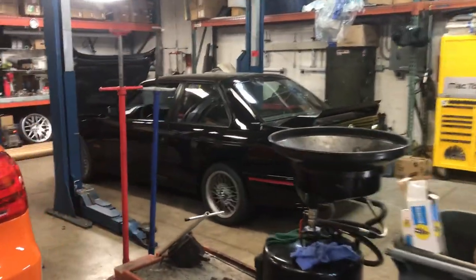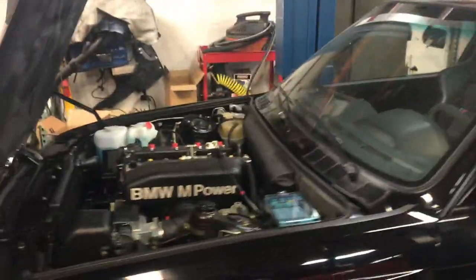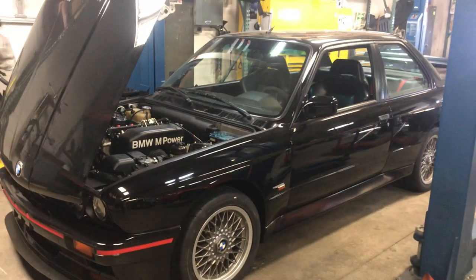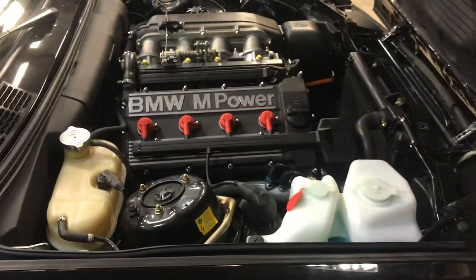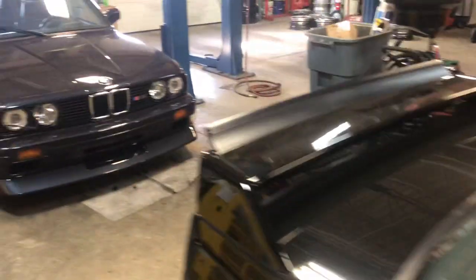This is a Sportivo, King of the Mountain — the 2.5 liter homologation final iteration. This is a 40,000 kilometer example that just arrived from France. Being processed now; the mechanical portion of the rejuvenation is almost done, then we'll move on to cosmetics and into the photo studio.